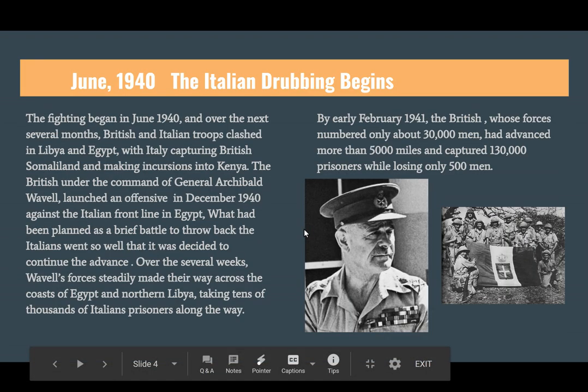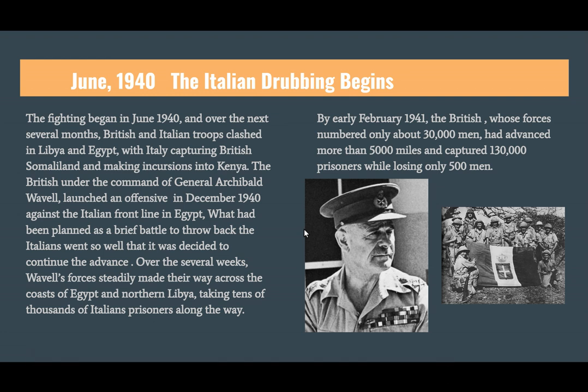In the meantime, the British are going to crush the Italians. General Archibald Wavell, in December 1940, launched a two-pronged attack against the Italians — strategically sound and brilliantly executed. The Italians lose 130,000 prisoners and over 5,000 miles of territory, while British casualties are only 500. That's one of the worst defeats in the history of World War II for the Italians — ranking right up there with Singapore and Tobruk.